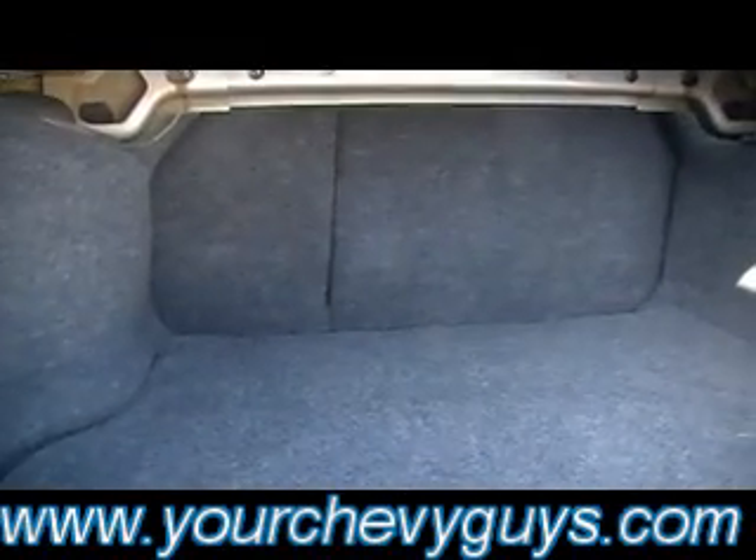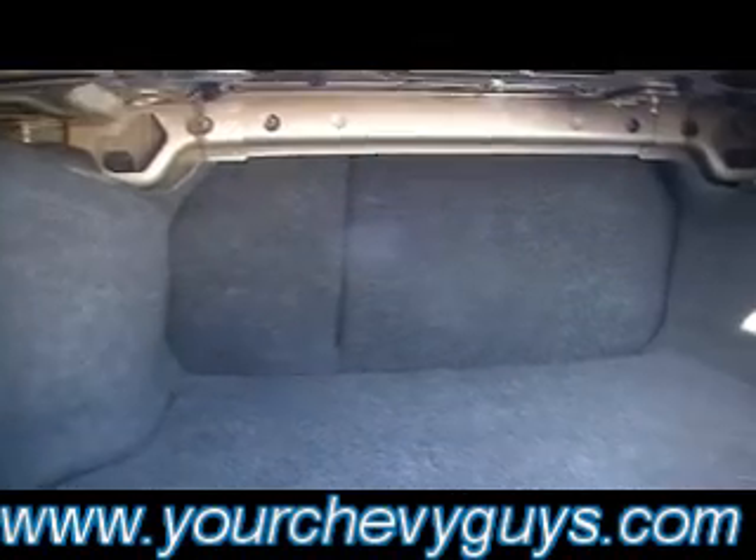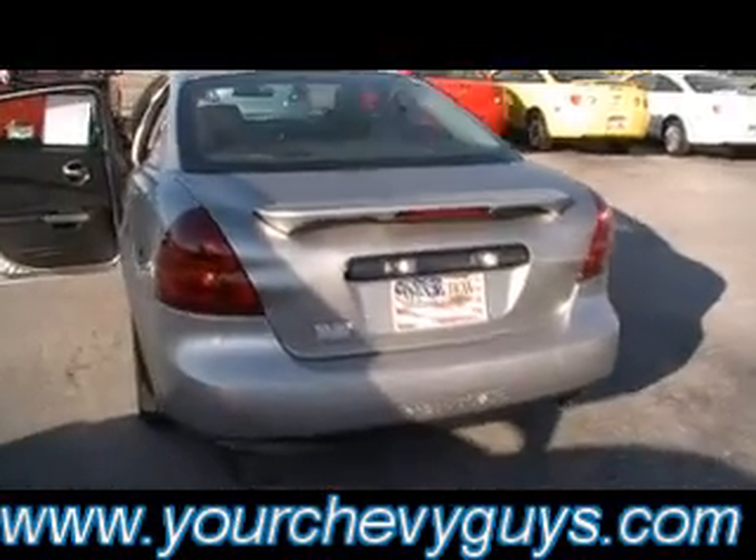Tons of room in the trunk. If you need more, there's your flip and fold down two rear seats — a 40-60 split flip and fold. Felt lined trunk lid, and a deck lid spoiler on the back. Just some gorgeous lines on this car.